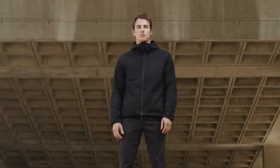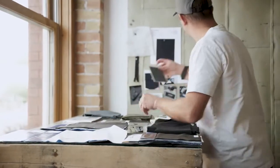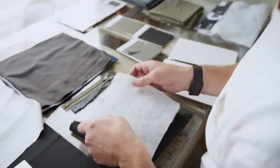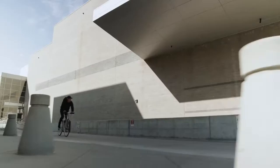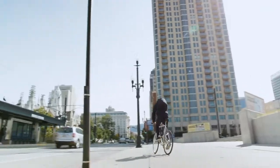We've spent the last two years redesigning the functionality of the jacket from the fibers up, with innovative fabrics and state-of-the-art insulation designed to perform together seamlessly. We created what we dreamt a jacket could be.